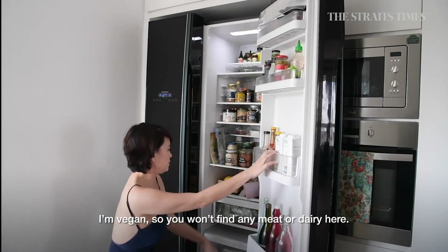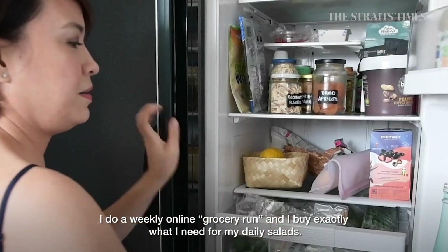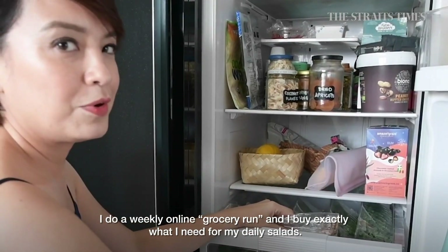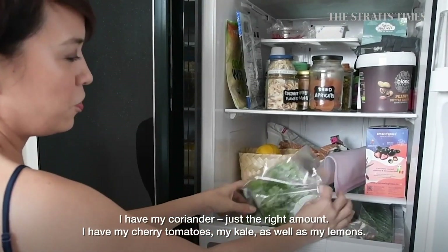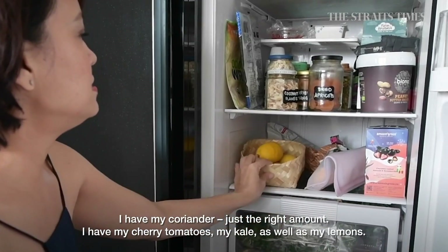Firstly, I'm vegan, so you won't find any meat or dairy. I do a weekly online grocery run and I buy exactly what I need for my daily salad. So I've got my coriander, just the right amount, my cherry tomatoes, my kale, as well as my lemons.